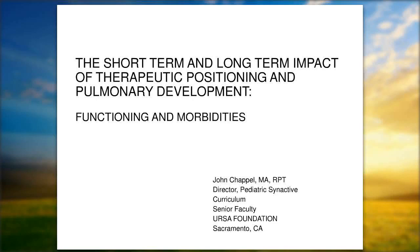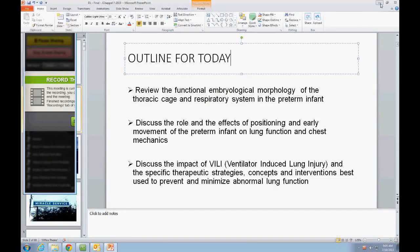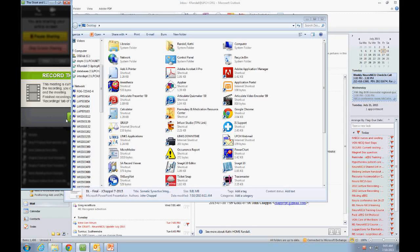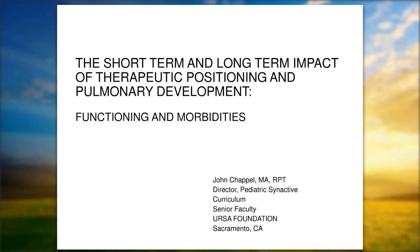Good morning, everybody. This is Kathy Bush, and welcome to the Dandelion Medical Webinar on the short and long-term impact of therapeutic positioning on pulmonary development, function, and morbidities. We're pleased to have you, and our speaker was recently recognized for his many clinical accomplishments by being awarded one of the inaugural Practice Pioneer Awards from the National Association of Neonatal Therapists.